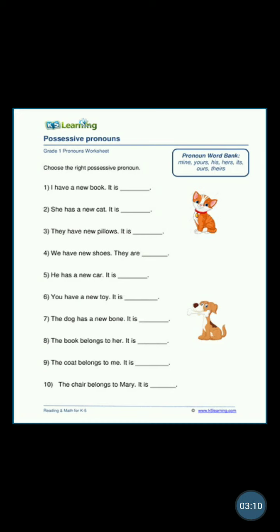'The book belongs to her — it is hers. The coat belongs to me — it is mine. The chair belongs to Mary — it is hers.' So please, children, look at these possessive pronouns and do this worksheet in your grammar copy with today's date. I'll be giving you another worksheet after this in another video, so please do the two worksheets today itself.